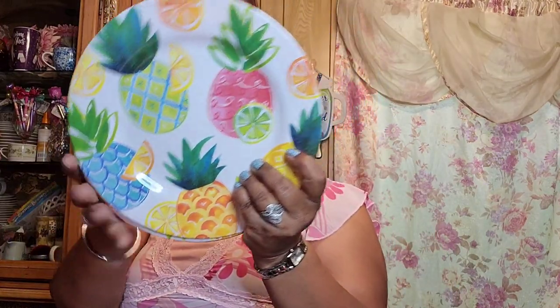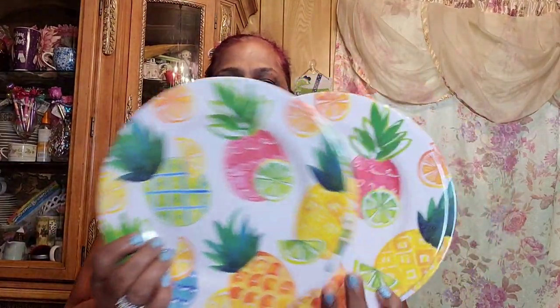I'd been at a store before where they had three of these plates, but I didn't want to wait in line. Then one day I walked into another store and found five of them — the pineapple plates. To me these are the most gorgeous plates I've ever seen for summer, so I took all five of them. I wasn't missing out this time.